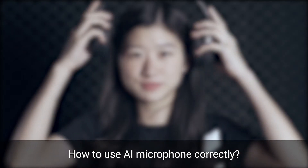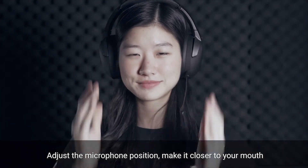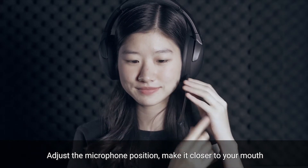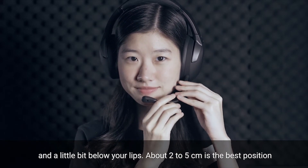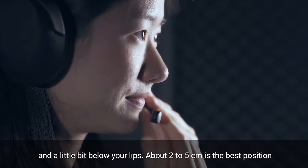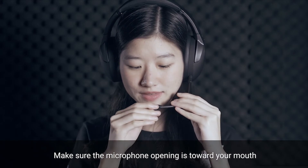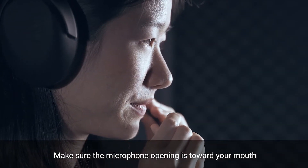How do you use the AI microphone correctly to unleash its full power? First, adjust the microphone position. Make it closer to your mouth and a little bit below your lips to prevent recording your breath sound. About 2 to 5 centimeters is the best position, and make sure the microphone opening is toward your mouth.